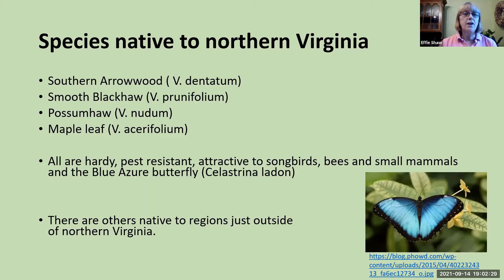A few viburnums are native to Northern Virginia specifically: the southern arrowwood, the smooth black haw, possum haw, and maple leaf. They're all hardy, pest resistant, and attractive to songbirds, bees, small mammals, and the blue azure butterfly.